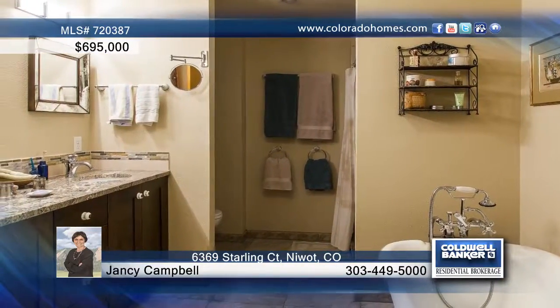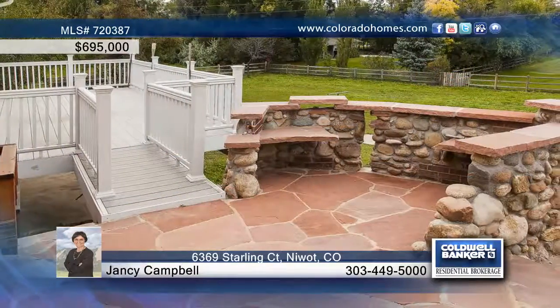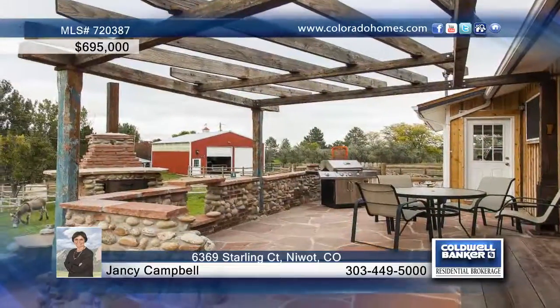The kitchen has been upgraded with Energy Star appliances, maple cabinets and granite counters. This home provides plenty of space to move around with a new master suite, two secondary bedrooms and three bathrooms.